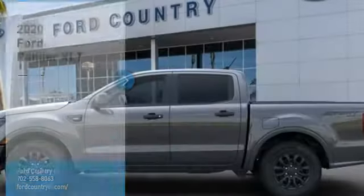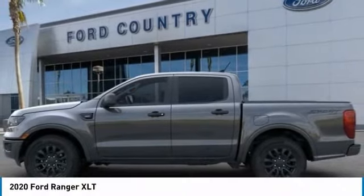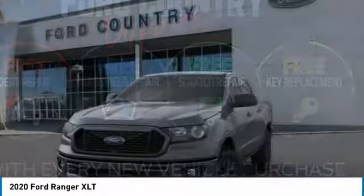Visit Ford Country in the Valley Auto Mall today. You are going to love the 2020 Ranger. Tough inside and out, Ranger proves it's metal. Here are some of this vehicle's great options.